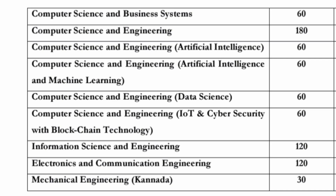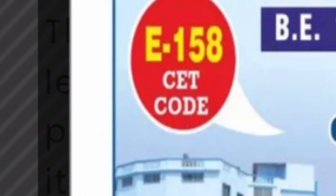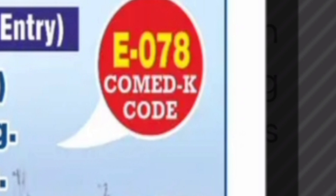A large number of CSE branches are available in this college, and at any rank in COMEDK you can get admission. For PG courses, some students may be interested in MBA, MCA, or MTech in computer science engineering, signal processing, and thermal engineering. The CET code is E158 for KCET admissions, and E078 for COMEDK all-India students.